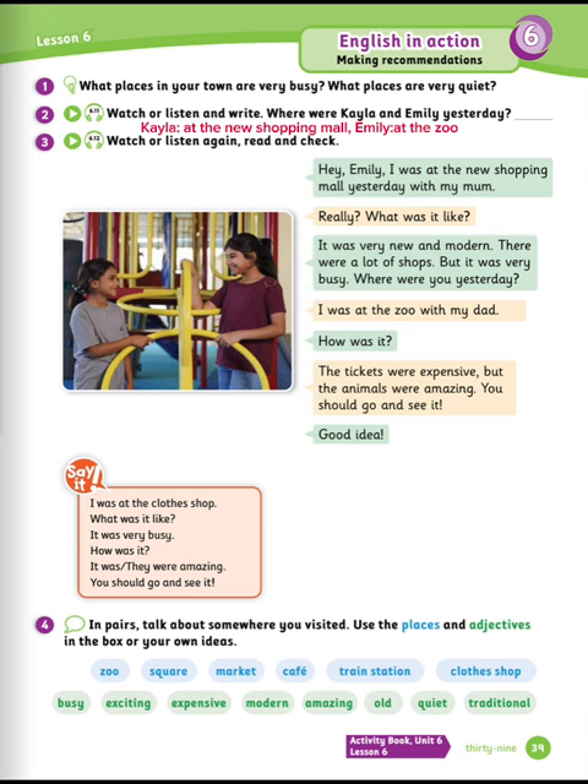Exercise number four: in pairs, talk about somewhere you visited. Use the places and adjectives in the box or your own ideas. Example: Yesterday, I visited the old market. It was very quiet and traditional.